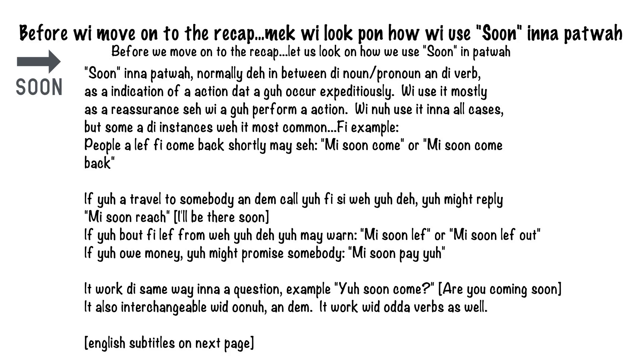If you're about to leave from where you are, you may say 'we soon LEF' or 'we soon LEF out.' If you owe money, you might promise somebody 'we soon pay you.' It works the same way in a question — for example, 'you soon come?' It is also interchangeable with UNO and them, and it works with other verbs as well.